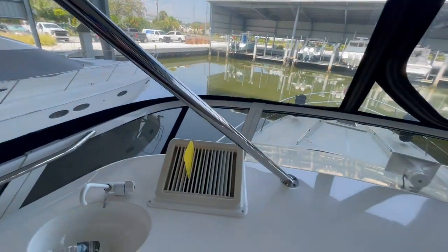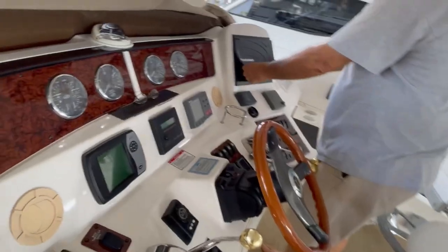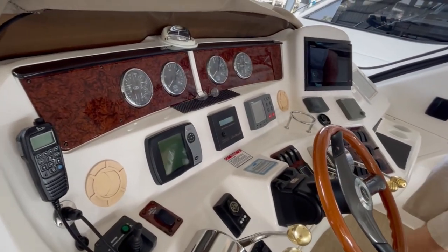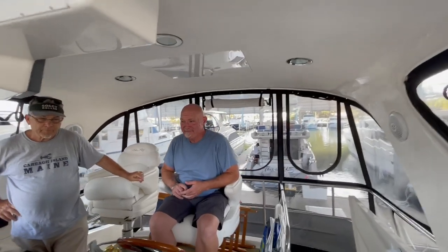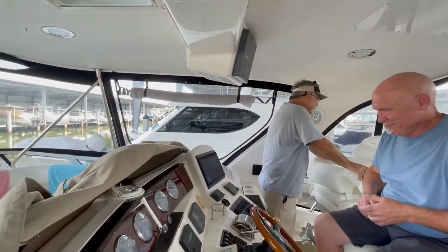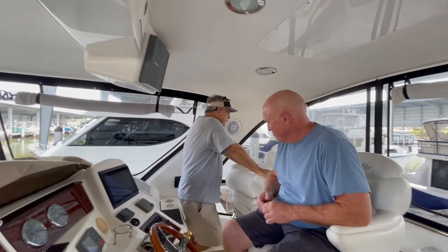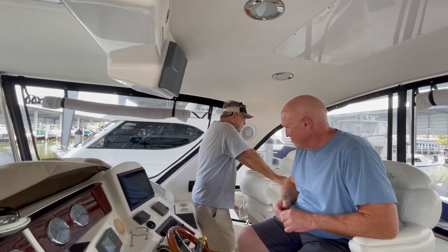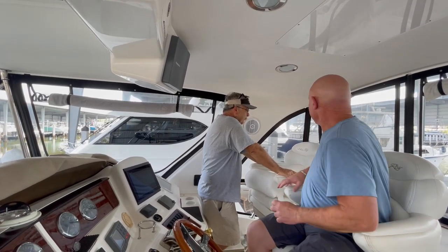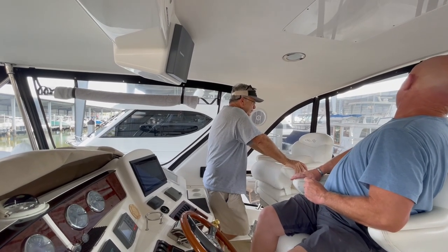The flybridge is fully enclosed with custom strata glass. The bridge is air conditioned, and the helm has updated Furuno electronics. She is powered by twin Cummins M11 engines with a combined 1,280 horses and just over 1,200 hours. She just had a 1,000-hour service and new Cummins aftercoolers installed. She also has bow thrusters, a newer inverter, and solar panels.